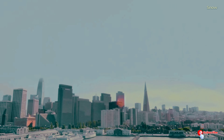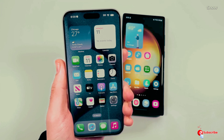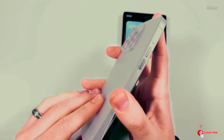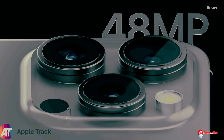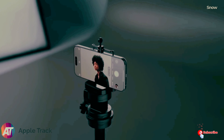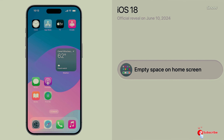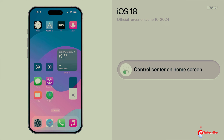We're less than a month away from one of the most anticipated tech reveals of the year — Apple's announcement of the iPhone 16 series, with promises of bigger screens, better battery life, faster charging, and even a few surprises up their sleeve. This might just be the most exciting iPhone lineup yet, but the question we're all asking: is it really worth getting hyped about?